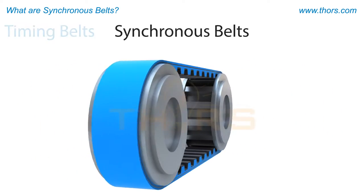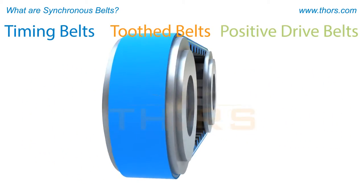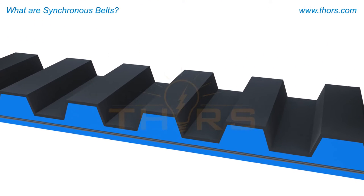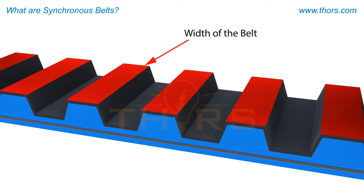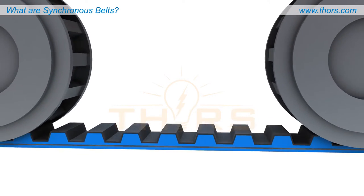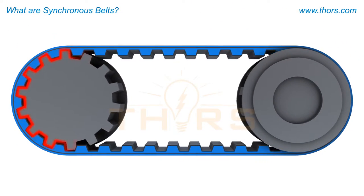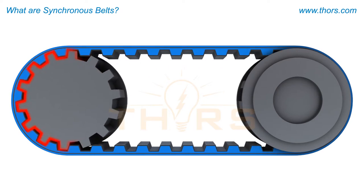Synchronous belts, also known as timing belts, tooth belts, and positive drive belts, are a type of belt with teeth molded into the bottom. These teeth run perpendicular to the direction of travel and along the width of the belt. Unlike a V-belt's frictional wedge effect, synchronous belts transmit power due to the intermeshing of the teeth on the bottom of the belt with the corresponding mating grooves on a pulley.